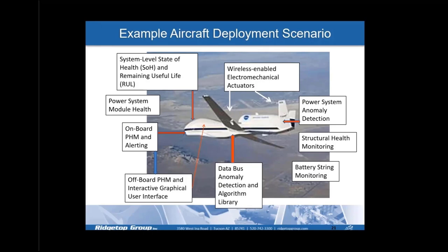Looking at an example aircraft deployment scenario: there's a PHM/CBM and IVHM initiative to monitor key systems and subsystems and determine their state of health and remaining useful life. This includes monitoring power supply systems, onboard PHM and alerting software or off-board GUIs, the necessary data bus and sensing hardware, structural health monitoring, power system anomaly detection, and wireless-enabled electromechanical actuator solutions.